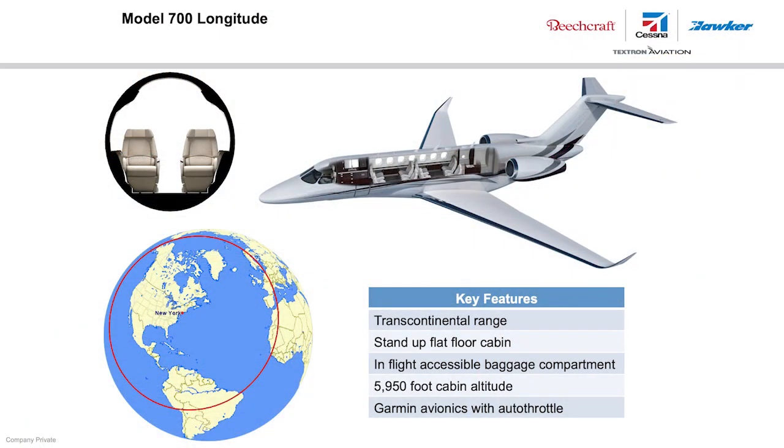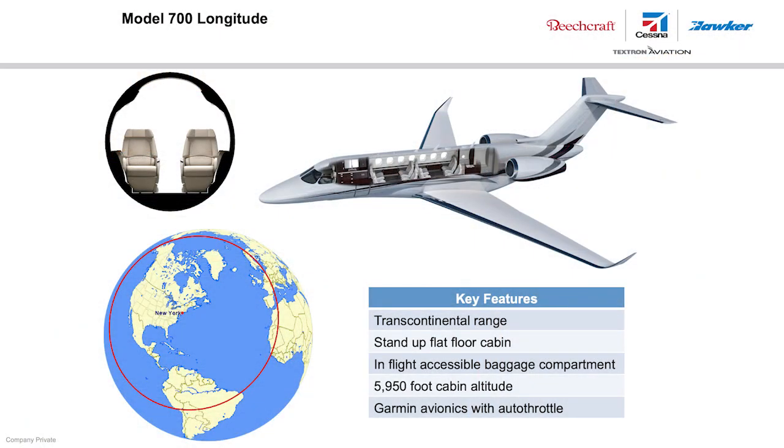Before we get to the airplane, let's first pull back and take a look at some of the Longitude's features. The Longitude will have a transcontinental range, flat cabin floor, in-flight baggage access, a very comfortable 5,950-foot cabin altitude, and be equipped with Garmin 5000 Avionics. Also, the interior is extremely quiet — the quietest in business aviation.